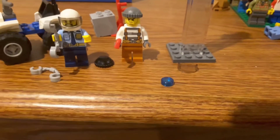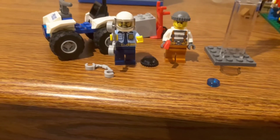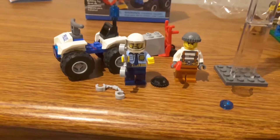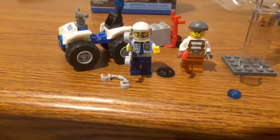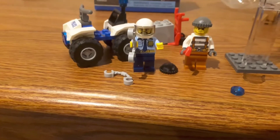For extra pieces, I've just got a visor, one-by-one blue stud, and an extra set of handcuffs — those are the extra pieces in this set. The police officer is just a normal police officer for 2017; he's got a helmet on instead of a hat or hairpiece.